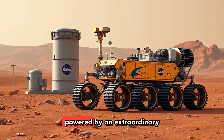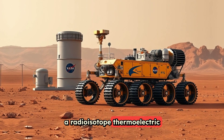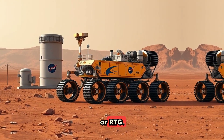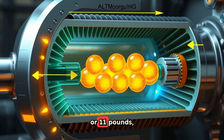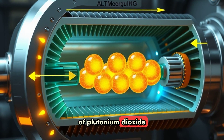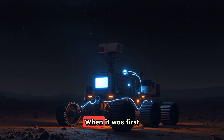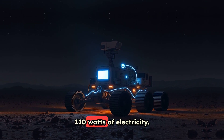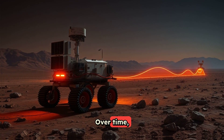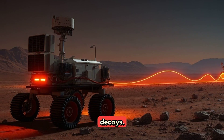The Perseverance rover on Mars is powered by an extraordinary piece of technology: a radioisotope thermoelectric generator, or RTG. This device uses about 5 kilograms, or 11 pounds, of plutonium dioxide to generate electricity through a process called the Seebeck effect. When it was first launched, Perseverance's RTG produced around 110 watts of electricity. Over time, this output declines slightly each year as the plutonium decays.